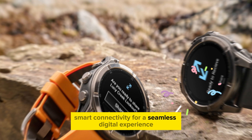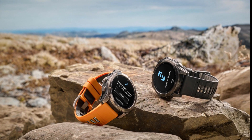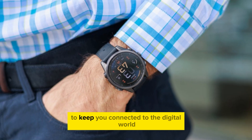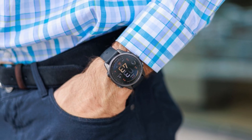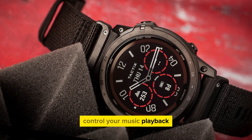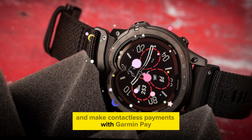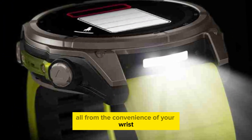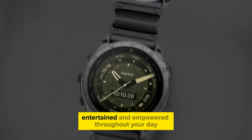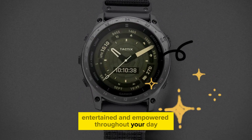The Phoenix 8 Pro seamlessly integrates with your smartphone to keep you connected to the digital world. Stay informed with smart notifications, control your music playback, and make contactless payments with Garmin Pay, all from the convenience of your wrist. This powerful combination of features ensures that you stay connected, entertained, and empowered throughout your day.